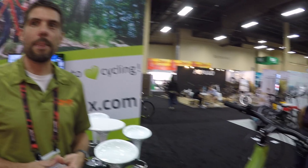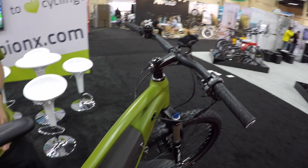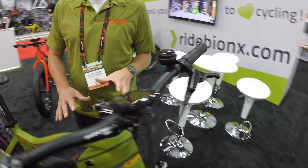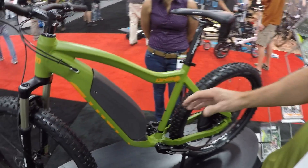Tell me about the latest 2017 gadgets because this looks pretty fancy. Yeah, this is our brand new model for next year. It's a mountain model, so it's for cross country and light trail riding, and it's got a bunch of new features.